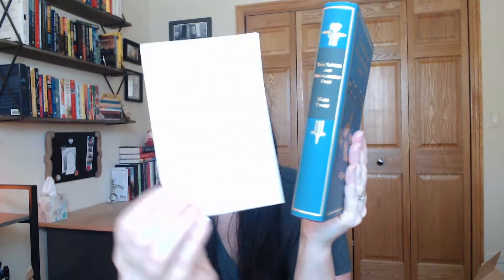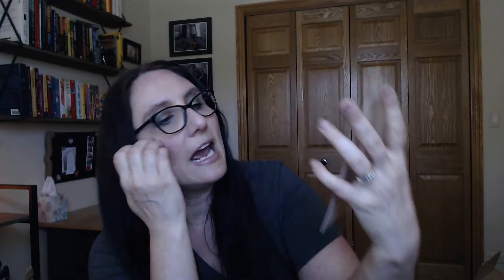You can see the inside and they all come with their own custom little ribbon bookmark. The sturdiness of their book jackets — look how pretty that is. Then the card that came with it for the month. It's from Juniper Books and has a quote that says: 'Persons attempting to find a motive in this narrative will be prosecuted. Persons attempting to find a moral in it will be banished. Persons attempting to find a plot in it will be shot.'